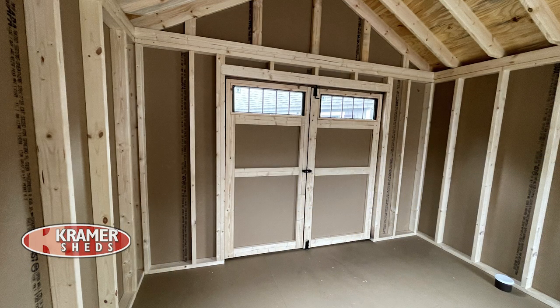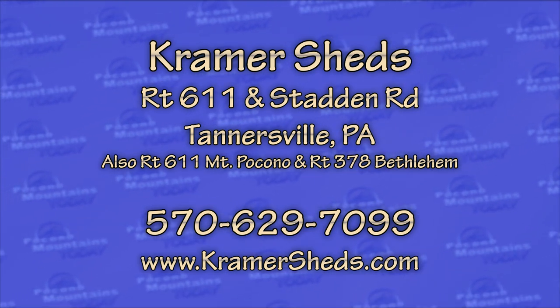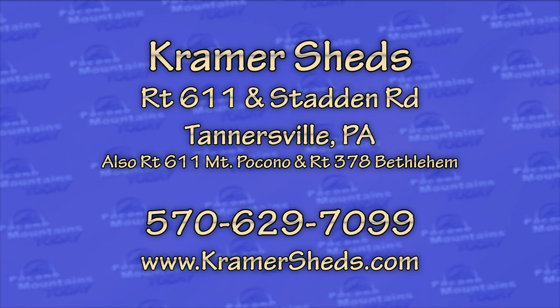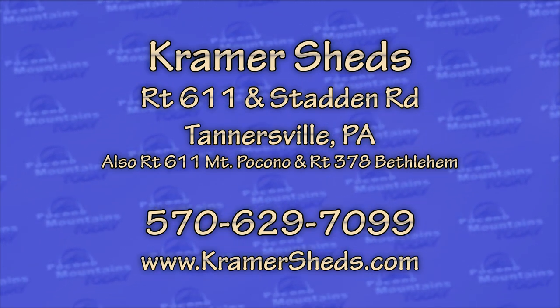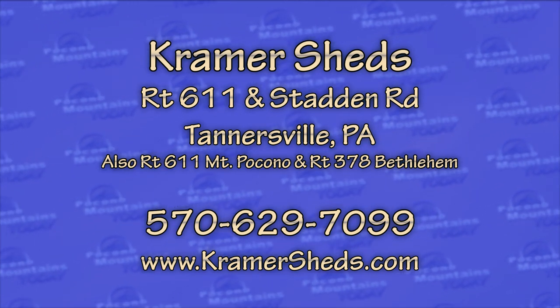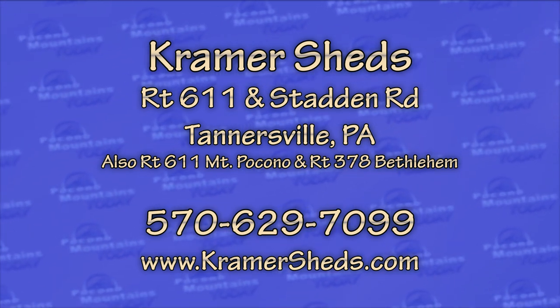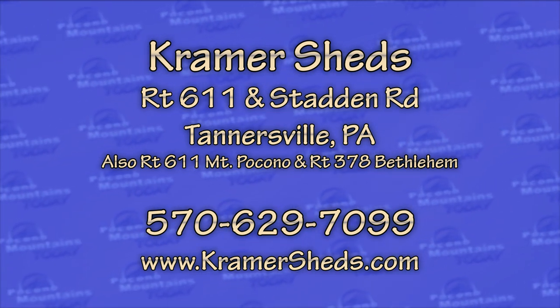For people who want more information about Kramer Sheds and everything you have to offer — we have three locations: one in Bethlehem, one here in Tannersville, and one up in Mount Pocono. All our inventory at all locations is listed on our website at KramerSheds.com. You can also give us a call at 570-629-7099 and we'd be happy to discuss your storage needs.